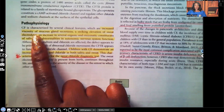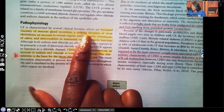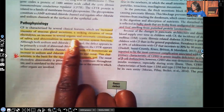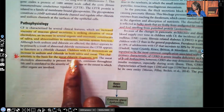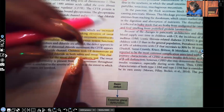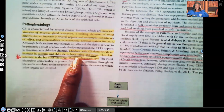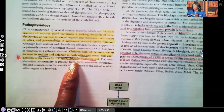In cystic fibrosis there is increased viscosity — meaning thickness — of mucus gland secretions, a striking elevation of sweat electrolytes such as sodium and chloride, an increase in several organic and enzymatic constituents of saliva, and abnormalities in autonomic nervous system function. Children with cystic fibrosis demonstrate an increase in sodium and chloride in both saliva and sweat — very important to know.